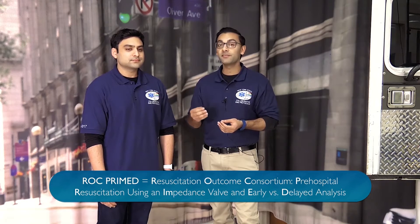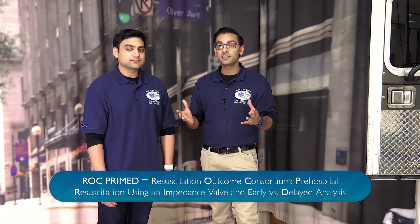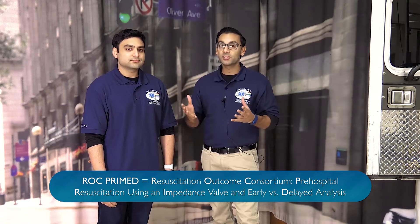Thank you so much for joining us. In the United States, only 29% of patients in out-of-hospital cardiac arrest received high-performance CPR. And that's not even considering the AHA's new guidelines in 2015. Those were by very liberal standards.